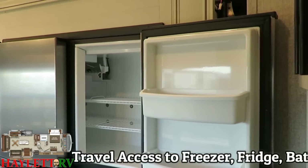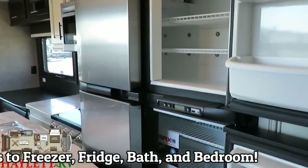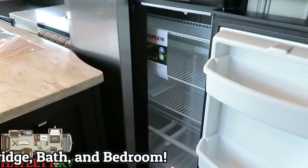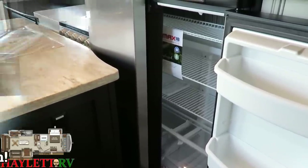You can also sneak through the slide fascia and get to this refrigerator. You can obviously get to the entire freezer, but note how there's no center divider in the fridge, so if you have to reach around there to grab something real quick for transit, you can. Just plan on how you pack the refrigerator and you're going to be good for stops.